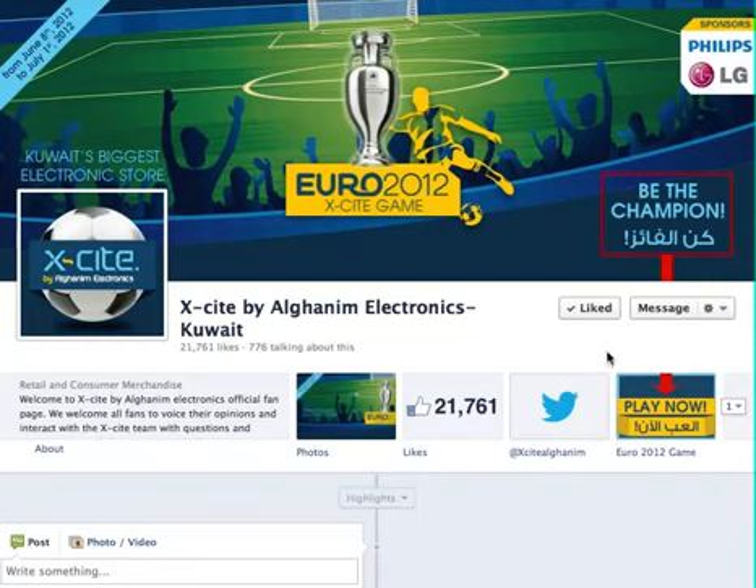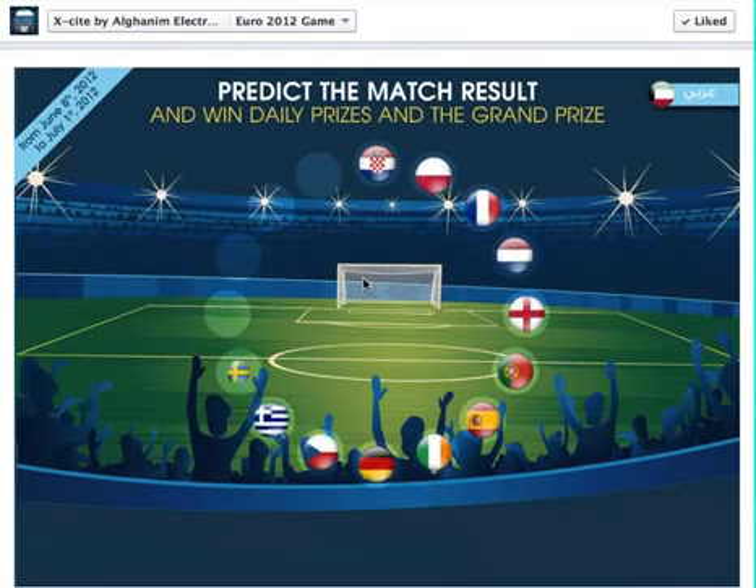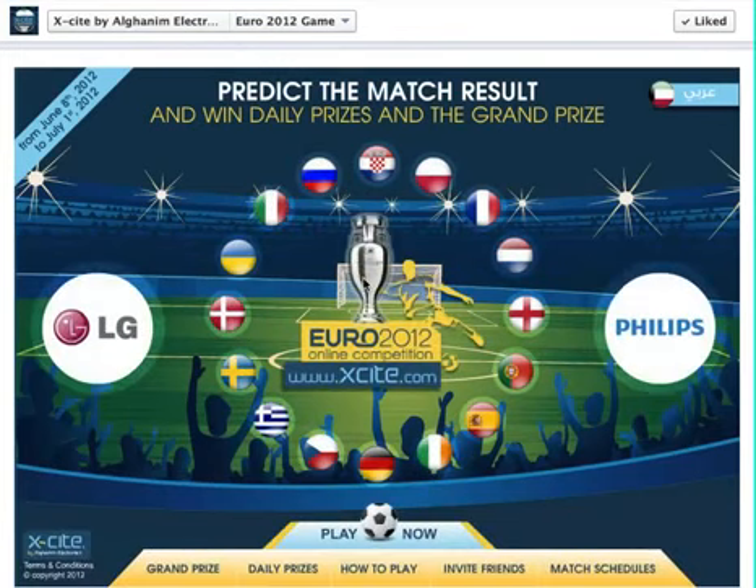After that, what you're going to do is go ahead and play now for EuroCup 2012. It will go ahead and load. There will be 10 winners per day for this game. Every day you'll have prizes — the prize is a 10KD coupon each day, and you can win more than one time.